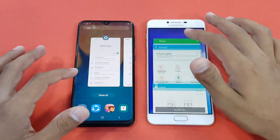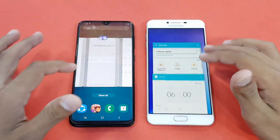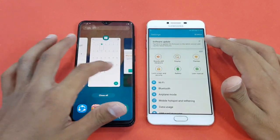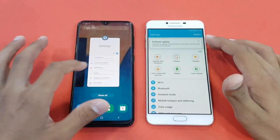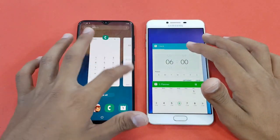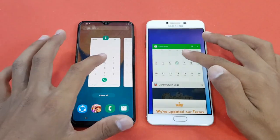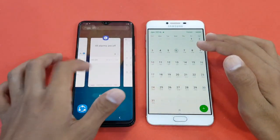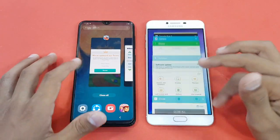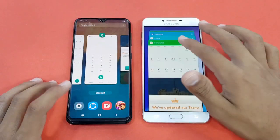Let's see the RAM measurement on both phones — 4GB RAM on the C7 versus 3GB RAM on the A20. The C7 is running Android 6.0 Marshmallow, and the A20 is running Android 9 with Samsung One UI.